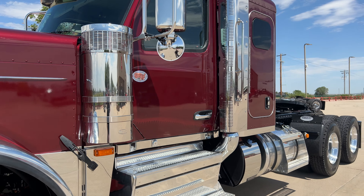Michelin 11R22.5s all the way around. Outboard mounted fifth wheel. Disc brakes. Pretty much if it's an option, this truck got it. Double framed. Got a 150 on this side — these heavy hauls, you want to pack on as much fuel as you can. Just a really good looking truck.